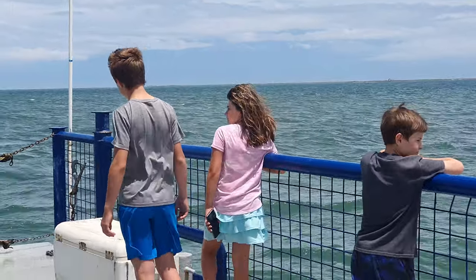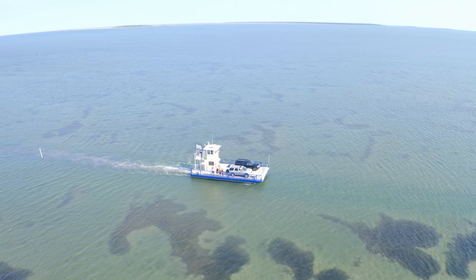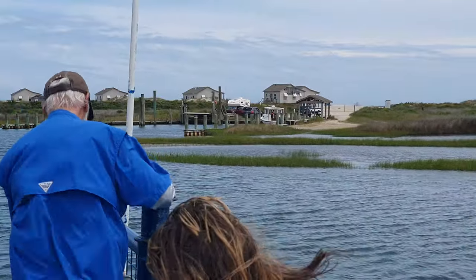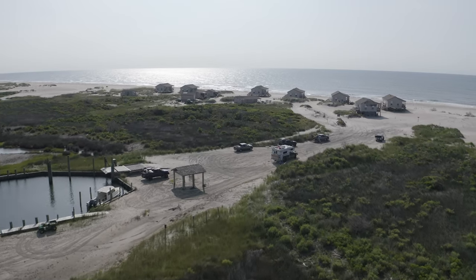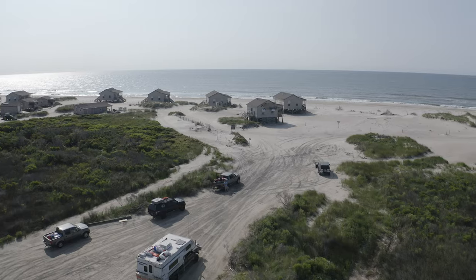The ferry drops you off and does cost money depending on the season. It'll vary, but you have to book that in advance — and you tell them when you want to come back. When you get off there you're immediately placed on an island with no amenities, no roads except for sandy beach roads. What you bring is what you have, so please make sure that you are stocked up.